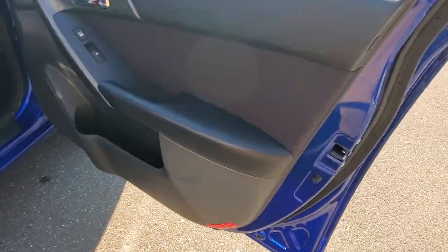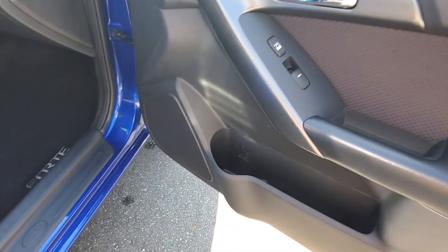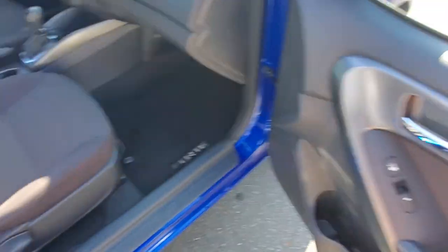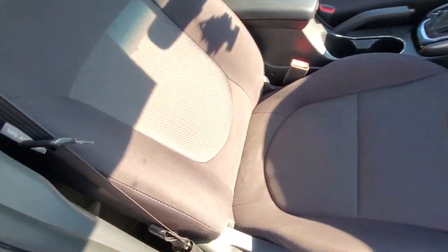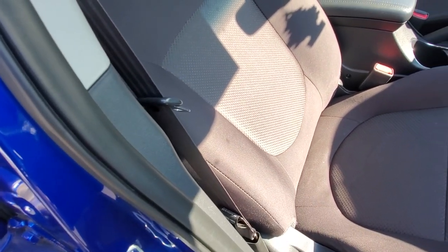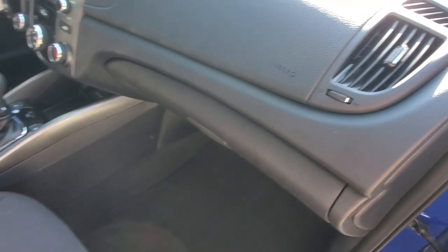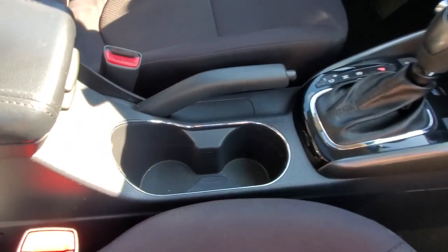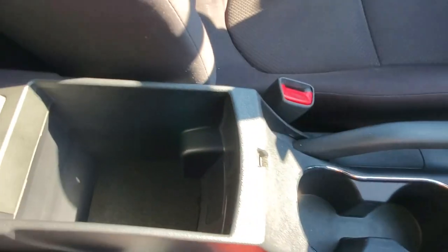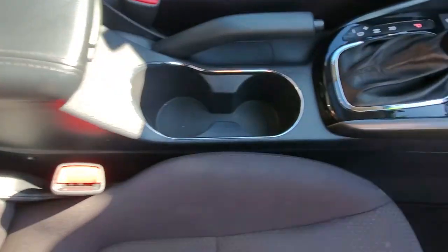Here's the interior door panel with a nice bit of upholstery, a speaker built in, and little chrome handles on the interior door latch. You've got a nice two-tone gray-on-gray seat with some nice bolstering. There's lots of space in the glove box — the owner's manual is in there, and you can also find it online as a PDF. You've also got cup holders and storage underneath the armrest.